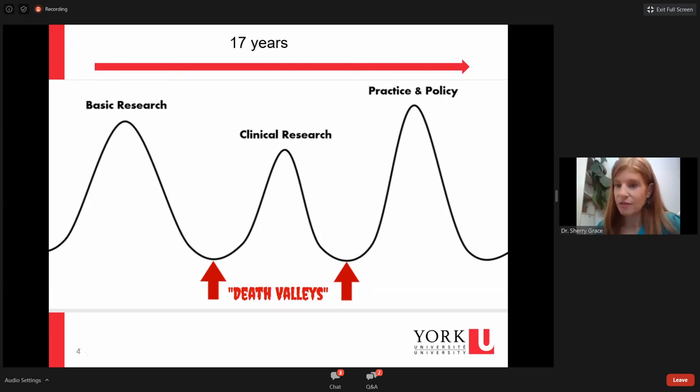Some data suggests it can take up to 17 years. If you can avoid these death valleys, it would probably still take about 17 years to get from basic research to actual implementation. Some studies have suggested for clinical research it might take at least 10 years for translation from research to practice. This isn't something you're going to achieve overnight — it's a really long game.